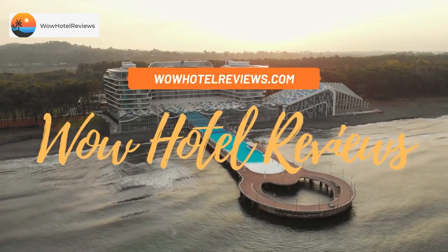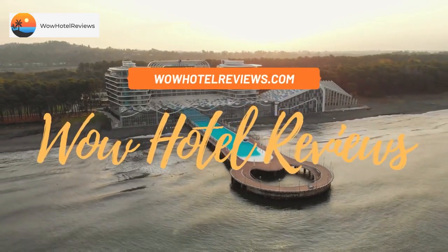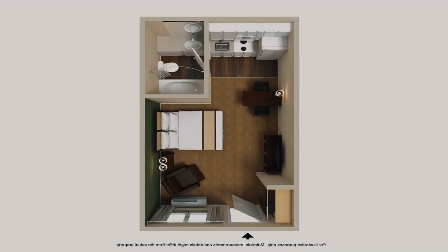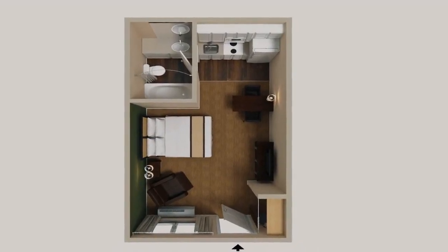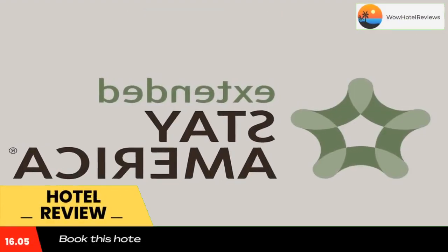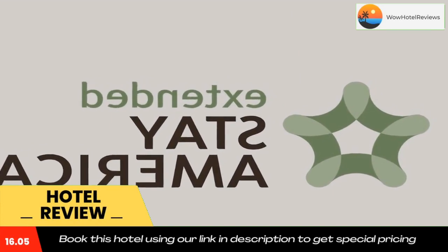Hello guys, welcome to Wow Hotel Reviews. Today I am reviewing Extended Stay America Suites Saint Louis Westport East Lachland Road. It's a two-star hotel. Please use our Booking.com link in the description to book the hotel and get good pricing.